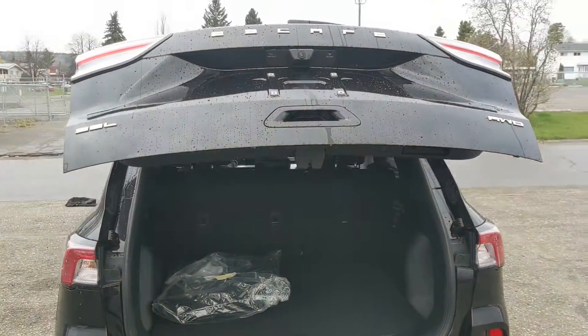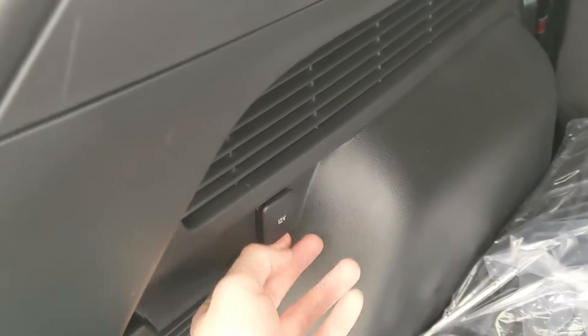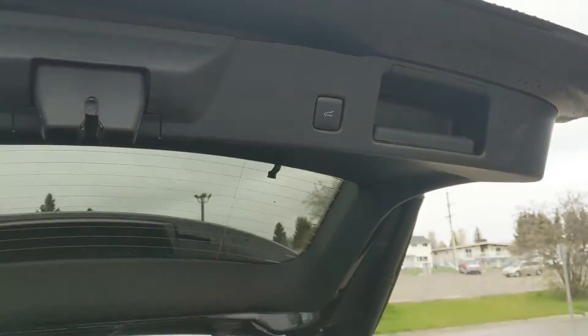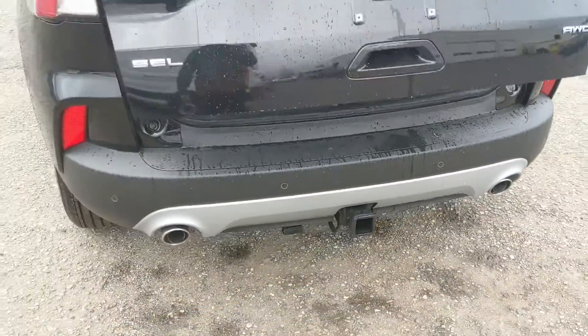First, looking into the back, we have a nice power liftgate that opens up and out of the way, revealing your cargo area which can always be expanded by folding down the rear seats. You have a 12-volt power outlet there, and underneath this cover you have your spare with some small compartments around for extra storage. This closes again with another simple press of a button, and you do have a class 2 trailer hitch on this vehicle.